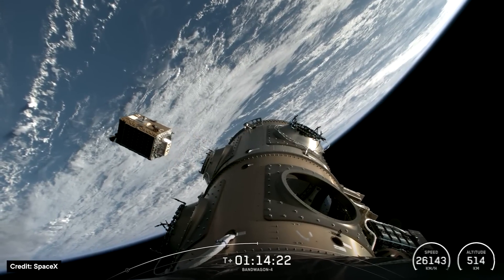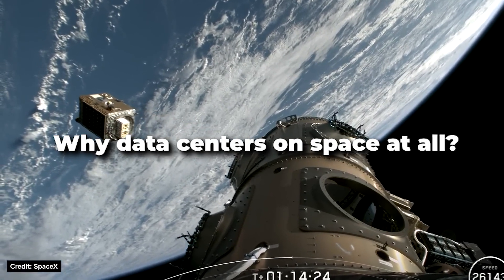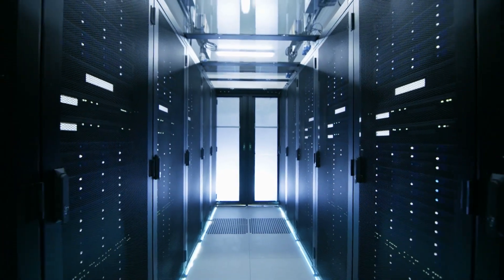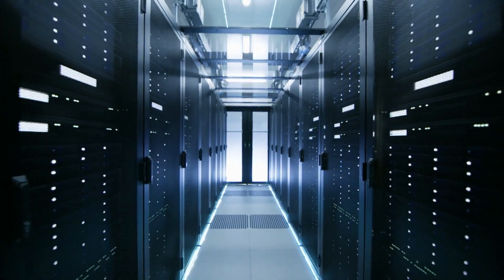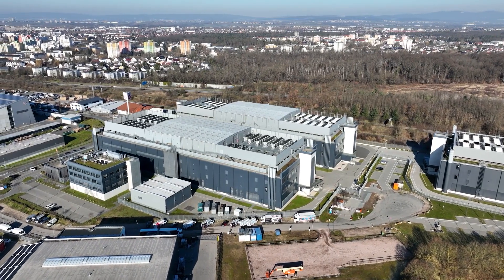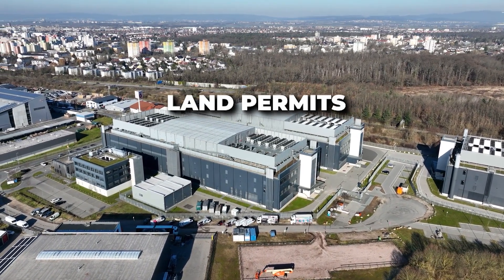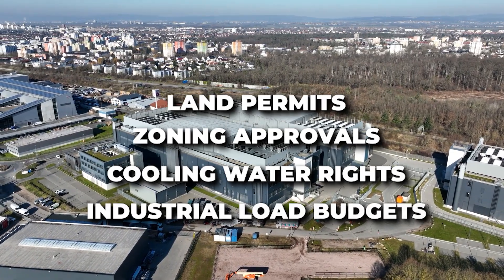But the industry question became larger: why data centers in space at all? The answer lies in Earth's limitations. On Earth, data centers are hitting physical bottlenecks. They require massive grid power allocations. They compete for land permits, zoning approvals, cooling water rights, and industrial load budgets.